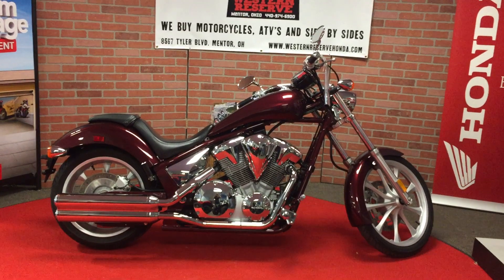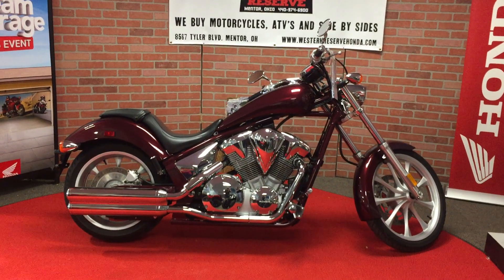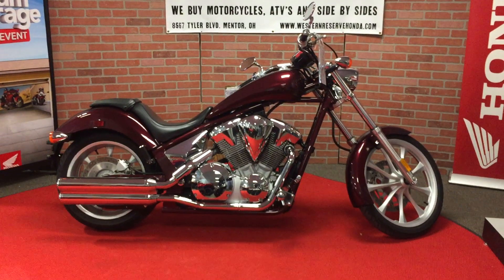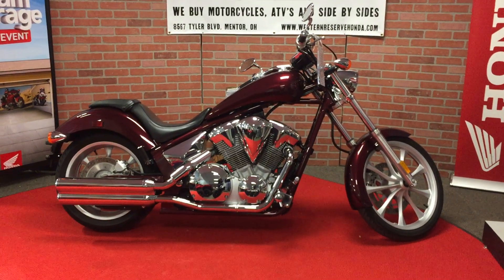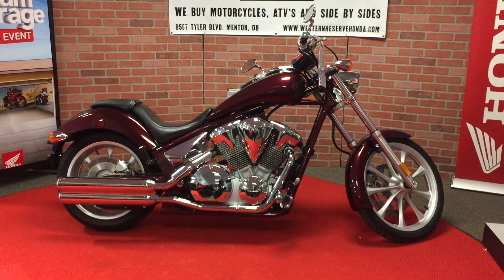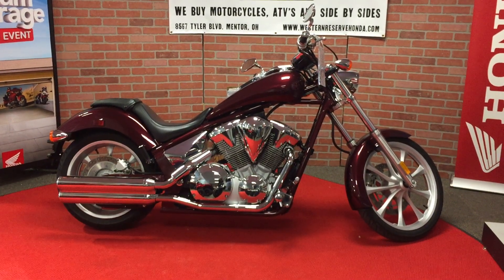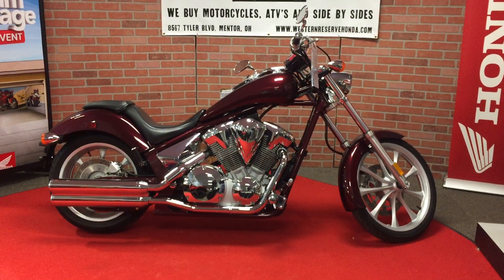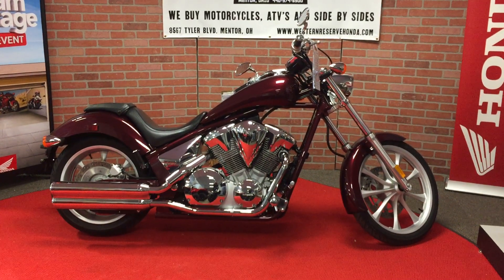The rake and trail is corrected so you don't have a heavy front end — it's easily maneuverable — and you've also got a hidden shock with great suspension. This 2010 Fury is priced at $65.88 well below retail value, and you're also looking at a motorcycle that has barely over 1,700 miles on it.